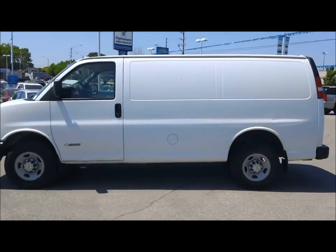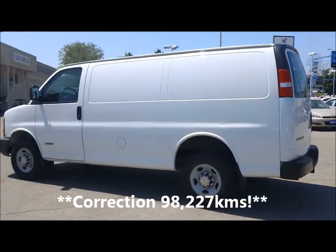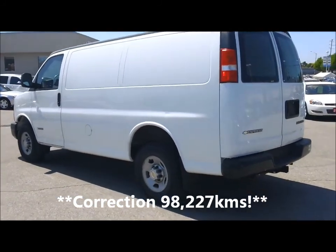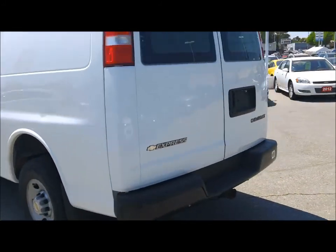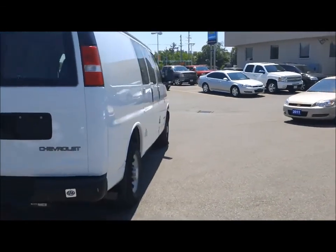This is the 2500 series, it's a 2006, and it's got 96,000 kilometers on it with a 4.8 liter V8 engine. There are a couple little dents here and there on the paint, but all in all for an '06 with 96,000 kilometers on it, it's in great shape. There's lots of life left on this vehicle.